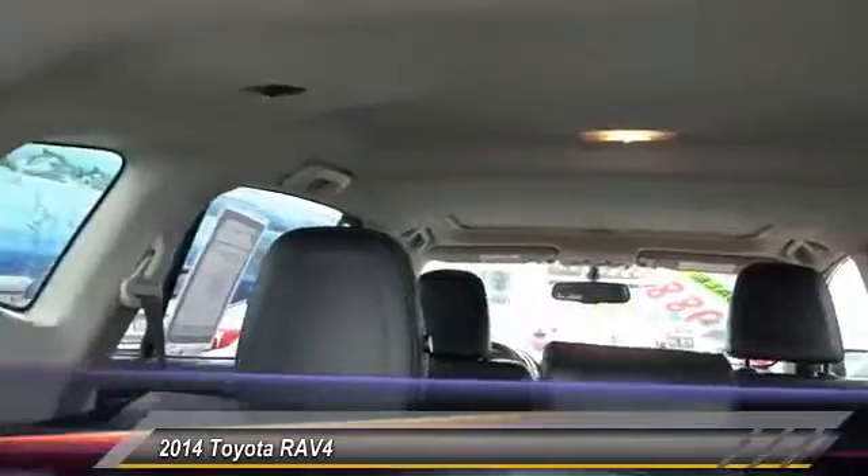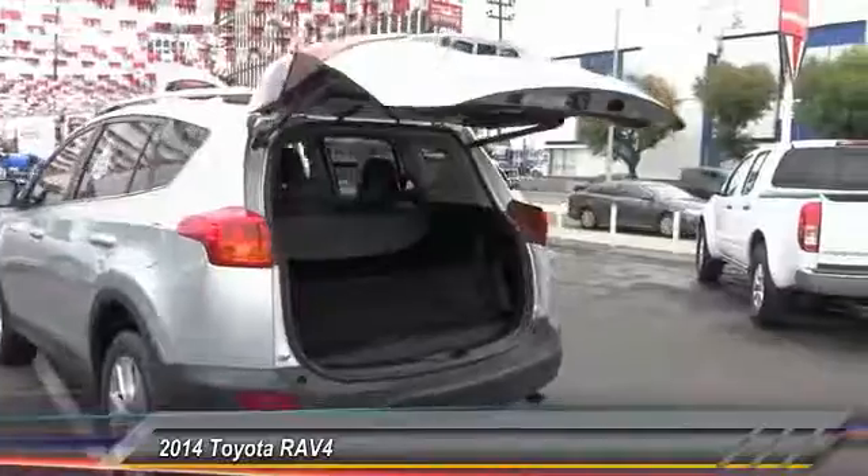Navigation system. Heated seats. Keyless entry. Traction control. Alloy wheels. Air conditioning.